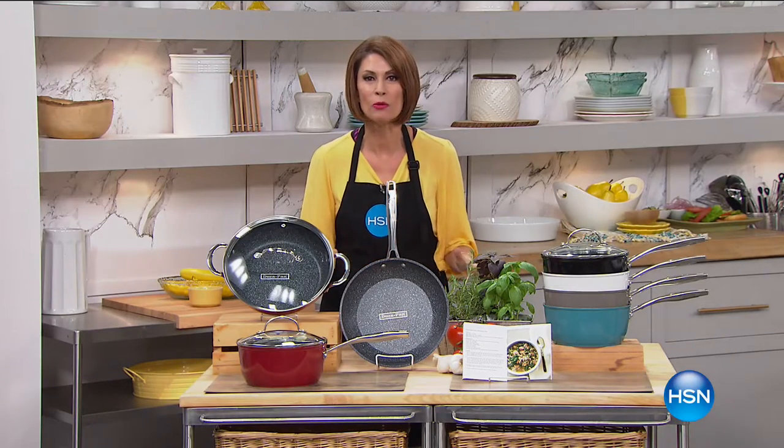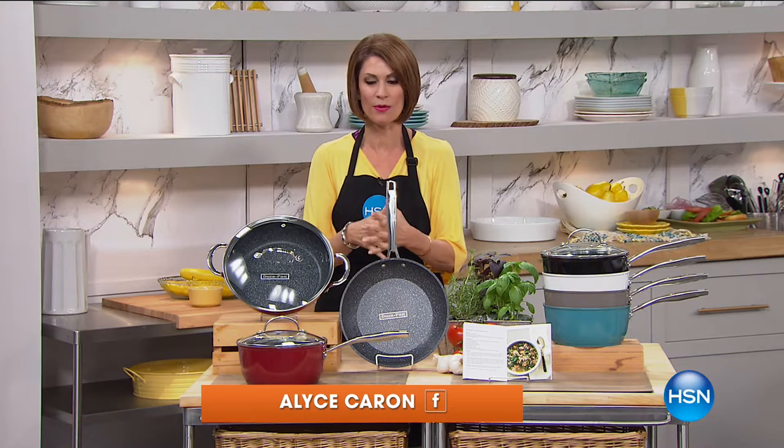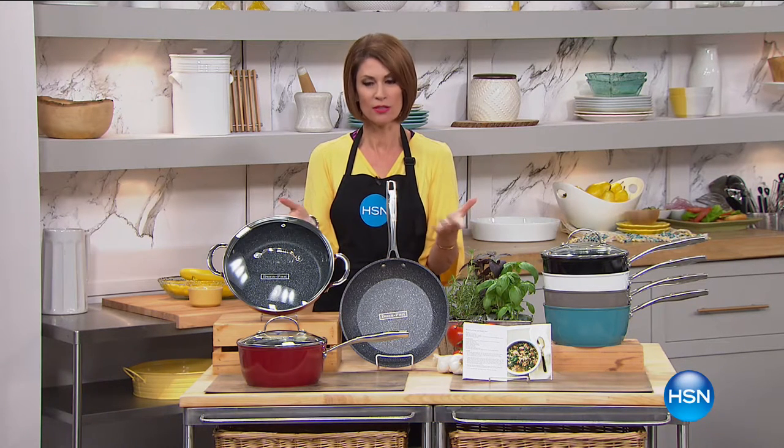It is always so special when we have Curtis Stone cooking in our HSN kitchen. I'm Alice Carone. What he has cooked up today is so special, we had to make it our Today's Special.